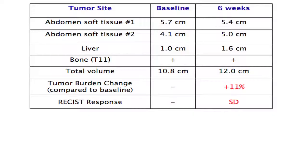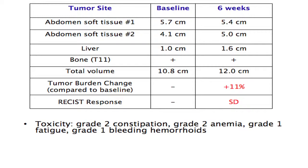At baseline, this gentleman's total tumor burden was 10.8 centimeters. Six weeks after initiation of therapy, this had increased by 1.2 centimeters — an 11 percent increase in total tumor burden. Toxicity at this point was grade two constipation and grade two anemia. He also endorsed some fatigue and was starting to have lower GI bleeding, which was presumed to be from hemorrhoids as these were present on physical exam.